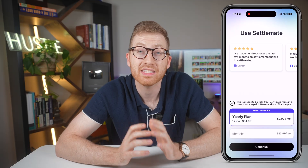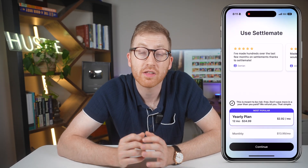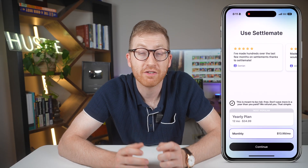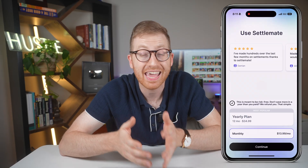Settlement is not free. There are two main subscription models: a monthly plan for $13.99 or an annual plan for $34.99. I went with the monthly plan for now just because I'm testing the app out to actually see if I'll get my money back and then some.